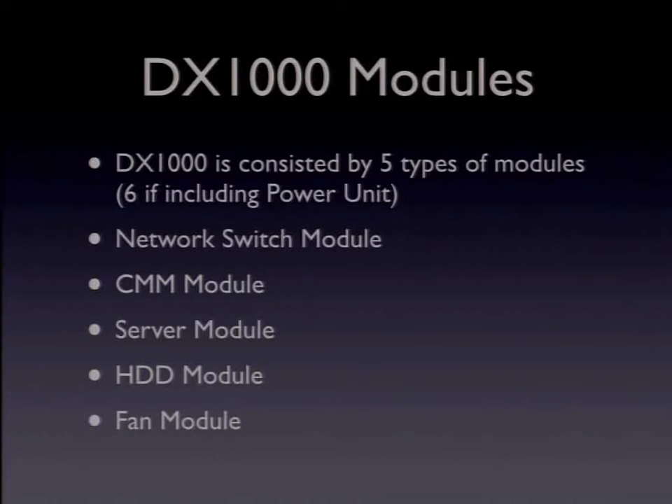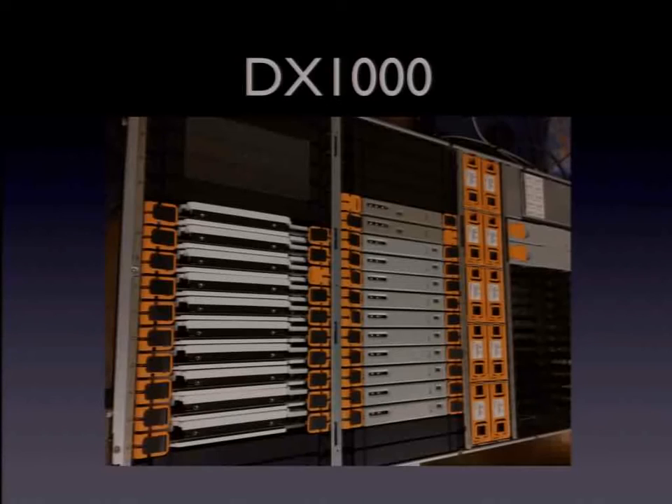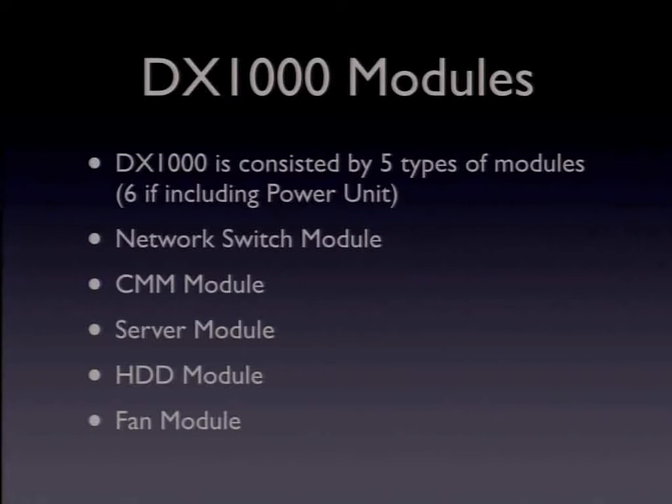You can access the network switch modules through two serial consoles. Two serial consoles at micro-USB are on the front panel. First, you should access the network switch modules and map the network structure, grabbing MAC address information of the CMM modules and server modules. Network switch modules are a key point to using the DX1000. Next, you access server modules using the IPMI tool. At that stage, you must set up your own DHCP server and access the CMM modules and server modules. Then access the server module using the IPMI tool, set up BIOS, and install FreeBSD by PXEboot. After installation, you can access the server module using SSH.